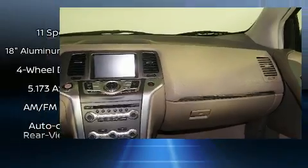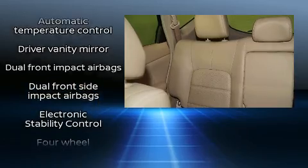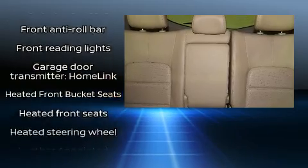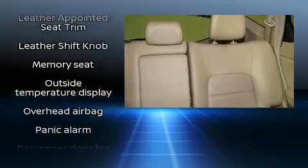Nissan ensures the safety and security of its passengers with equipment such as dual front impact airbags, head curtain airbags, traction control, brake assist, anti-whiplash front head restraints, a panic alarm, and four-wheel disc brakes with ABS.